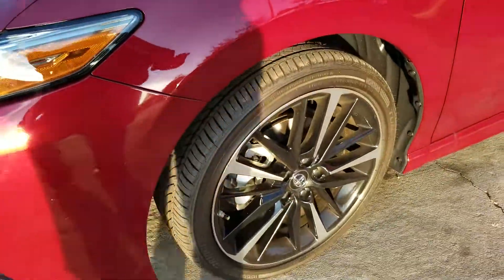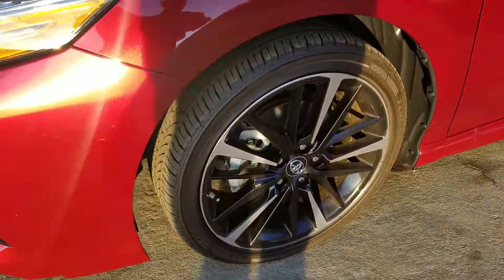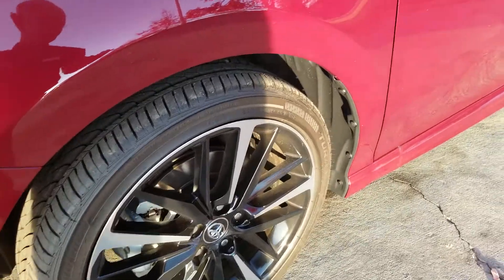I'll have it ready for you Thursday morning. You can see we still got some frost — we've had some freezing temperatures up here — but I'll have this thing looking nice and shiny and pretty for you.